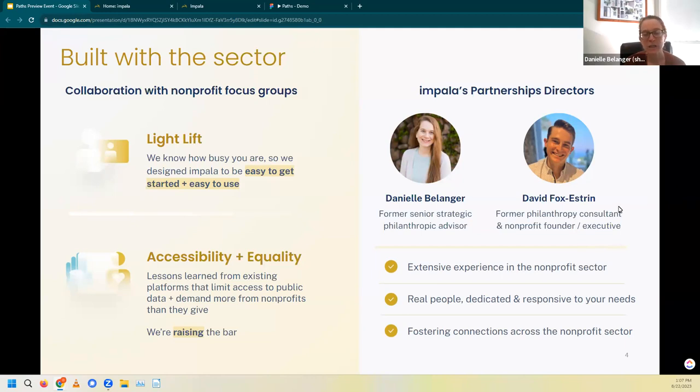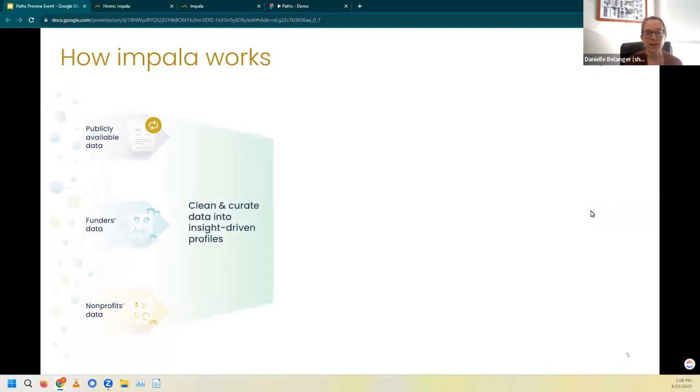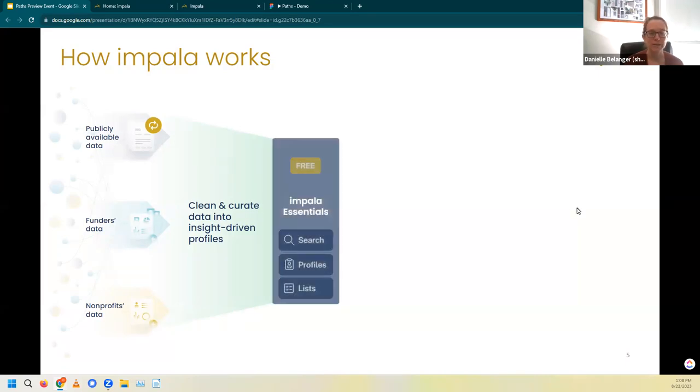We are real people here who are dedicated to improving the sector, and one of the ways we do that is to ensure that we're being responsive to your needs. We foster connections across the nonprofit community to ensure that you are getting the most out of the platform. So let's jump into a little bit of detail about how Impala works. We take publicly available data — largely 990s from the IRS — then clean and curate that information into insight-driven profiles. These profiles serve as the backbone for Impala Essentials.